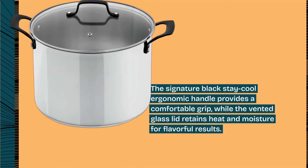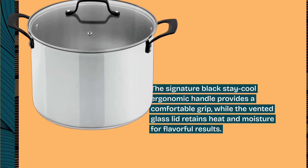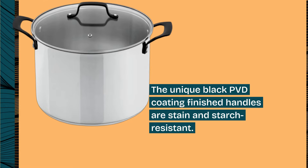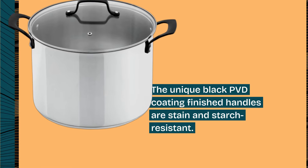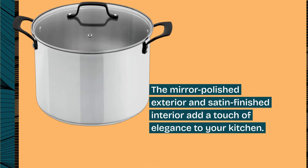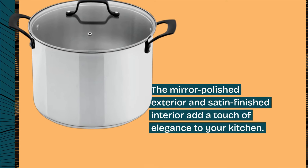The vented glass lid retains heat and moisture for flavorful results. The unique black PVD coating finished handles are stain and scratch resistant. The mirror-polished exterior and satin-finished interior add a touch of elegance to your kitchen.